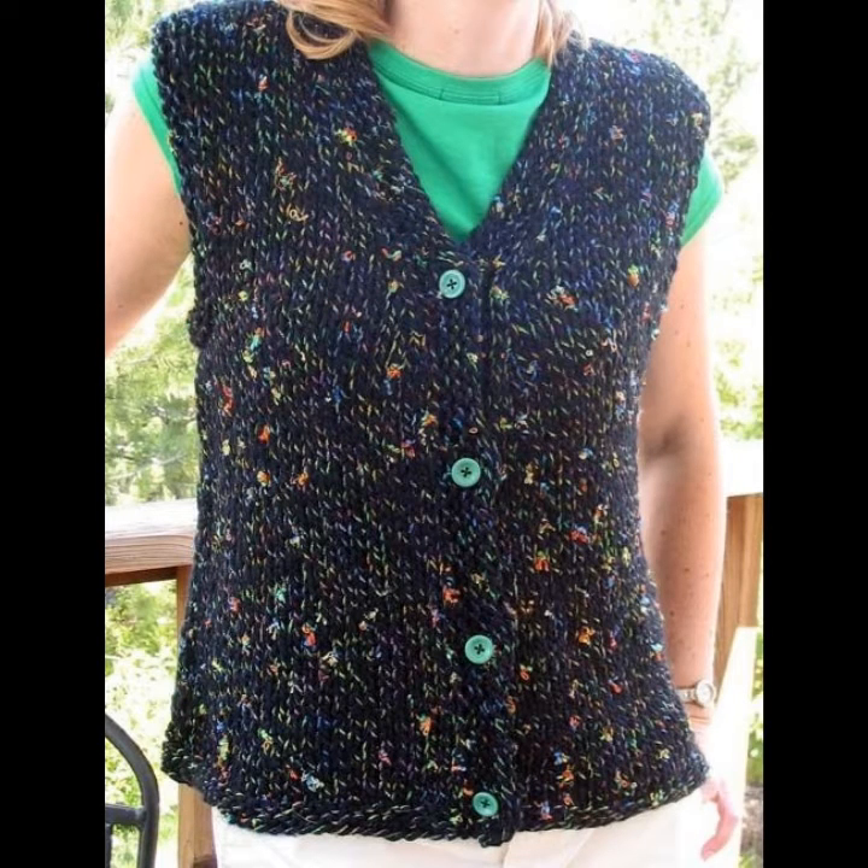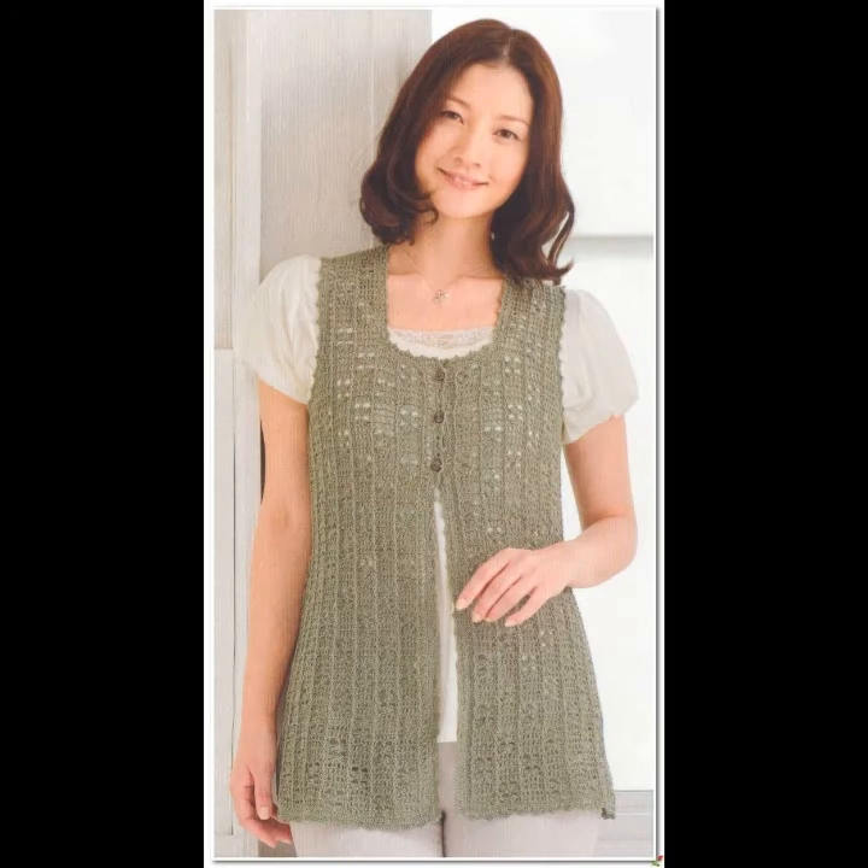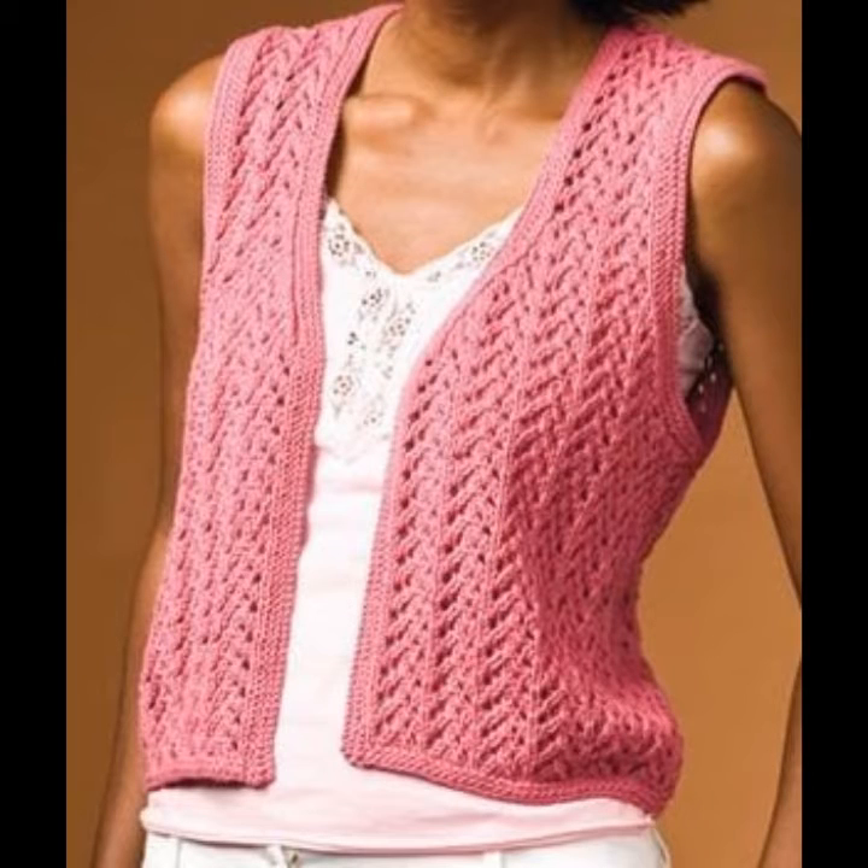Crochet knitting cardigans work well with an influx of fashion trends over the past several seasons. Styling in 2020 is all about wearing crochet knitting cardigans as tops, whether it's thin and cropped, layered over a baby tee, or a classic style in a bright color or fun patterns.